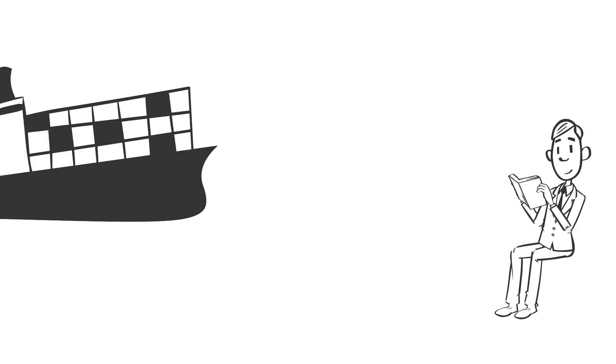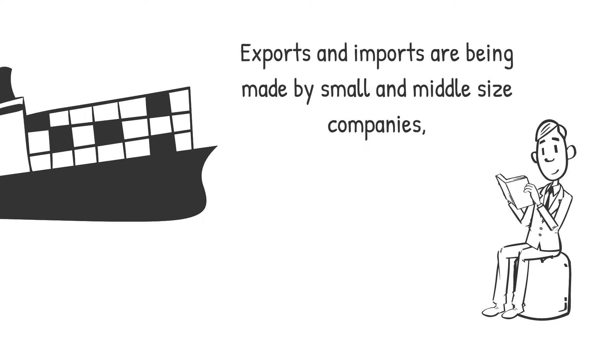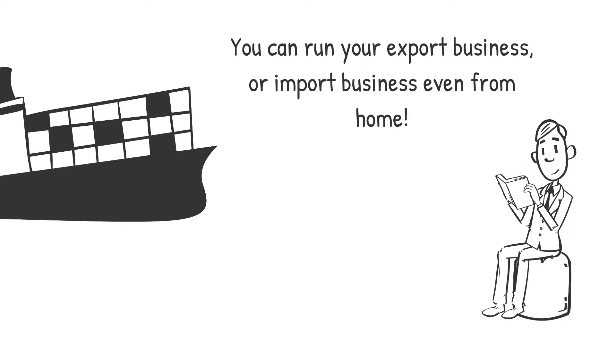It is interesting to point out that most of the exports and imports are being made by small and middle-sized companies, not only by big corporations. This means you don't have to be a huge multinational company if you want to get started. You can run your export business or import business even from home.